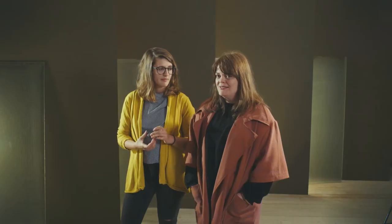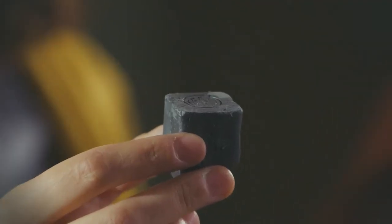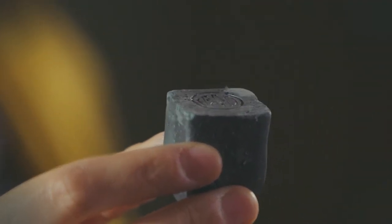Graphene comes from graphite, and graphite is a material that is in itself very, very beautiful. We'll see if we use that in our final product as a reminder of the material that we are working with.